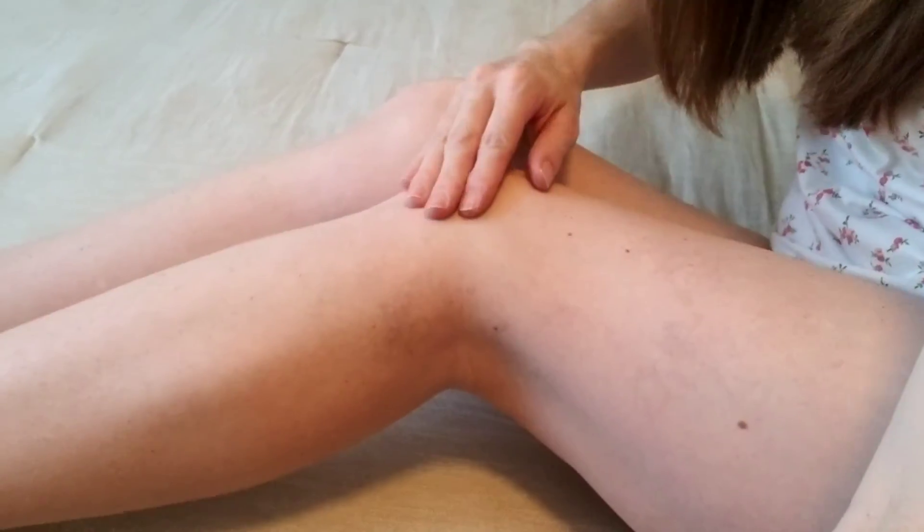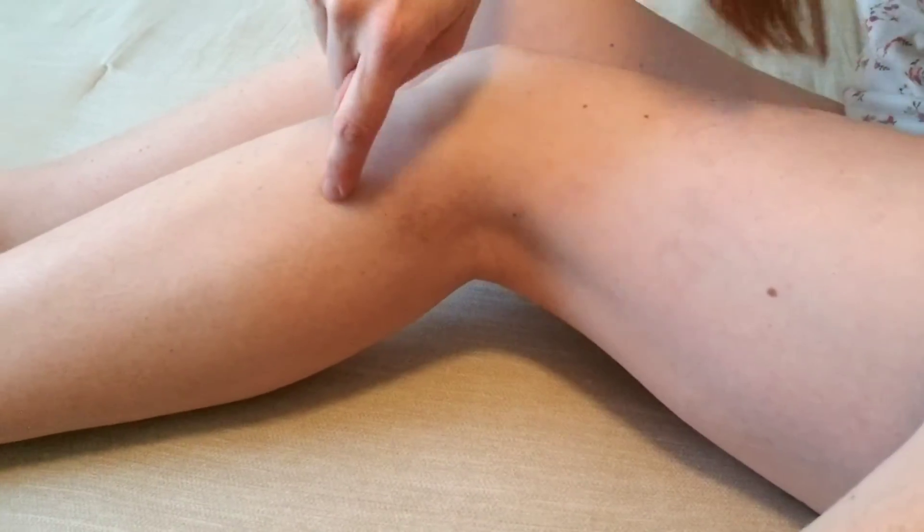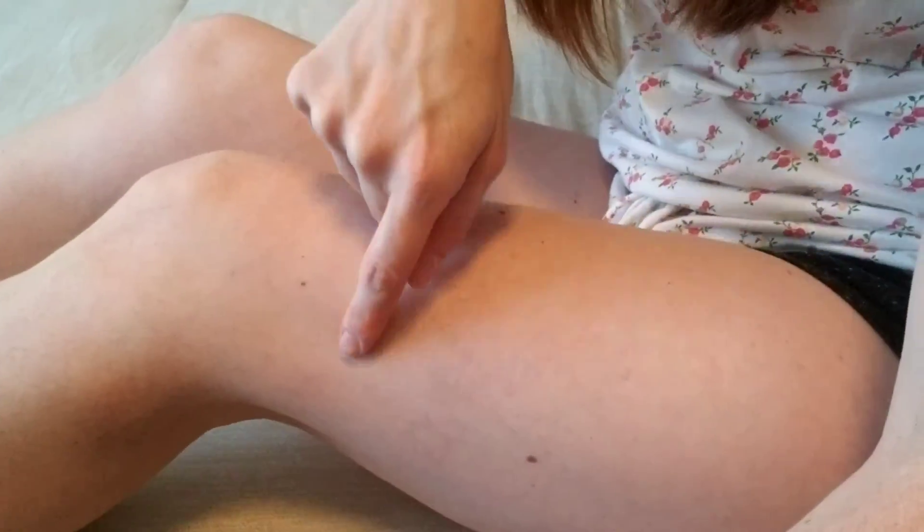I think all of the bruising is pretty much gone and this is what I'm going to get for that first treatment. You can see it looks pretty good. This was where it was worst. You can hear my three-year-old in the background, and this was the second worst spot.